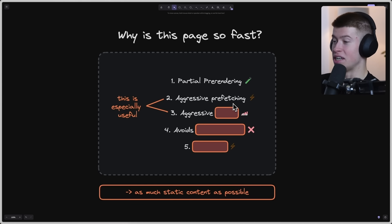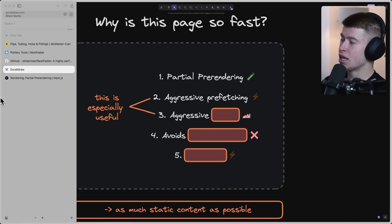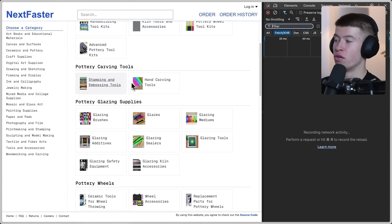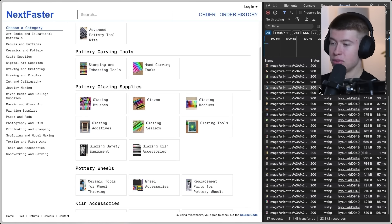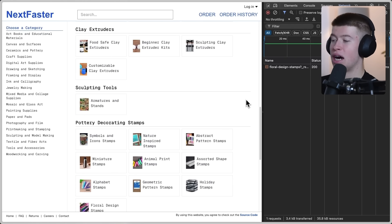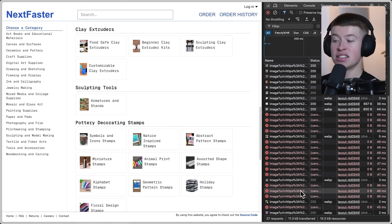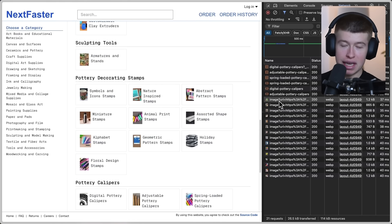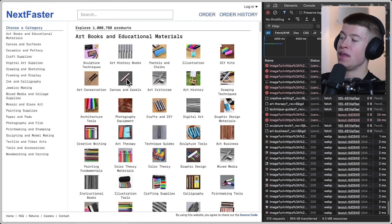Number two is aggressive pre-fetching, one of the most important parts of this app. As we navigate the page with the network tools open, as we hover over elements you can see the network goes absolutely crazy — completely spammed with requests. If we hover fast over a category and then move the mouse away, requests are cancelled. Only if the mouse is over a category for a certain time are all the images for that category pre-loaded in the browser.